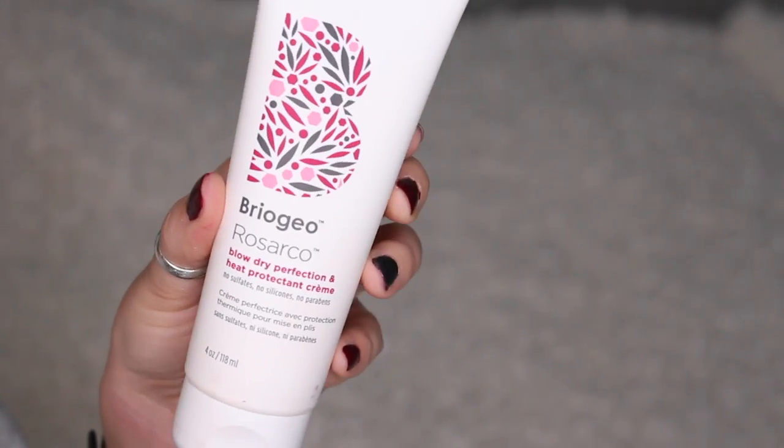Next we have a large tube of Brio Gio Rosarco Blow Dry Perfection heat protectant cream. No sulfates, no silicones, no parabens — that's awesome. It's a full-size product at $24, naturally fortified with rosehip, argan, and coconut oils. It protects against heat damage up to 425°F, smooths hair, tames frizz, and enhances shine and softness. It smells really good too.